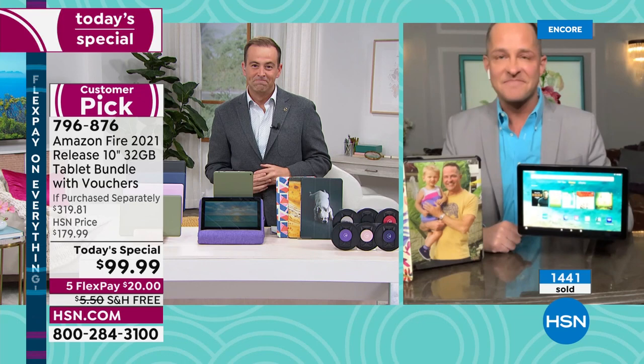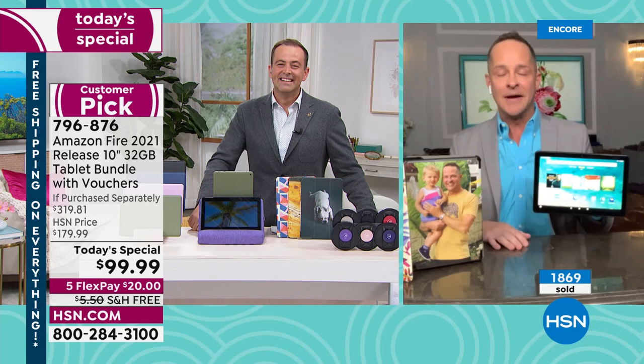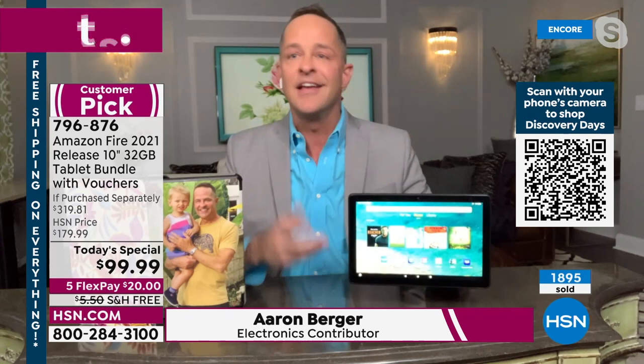Special guest Aaron Berger joins us live — the lowest price found in the United States on the best-selling tablet. Aaron says: we are not playing around tonight, we are bringing the best of the best. As a representative from Amazon, he's been bringing great products to HSN for 15 years, and nothing is more exciting than this offer.